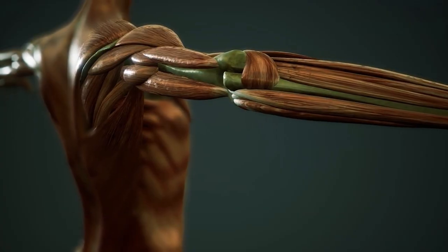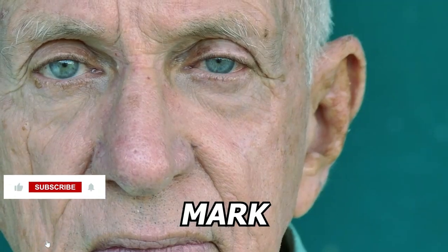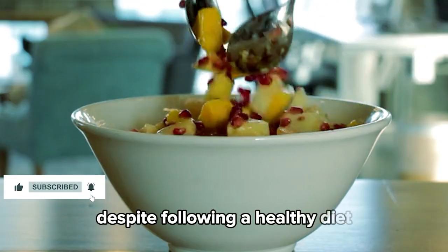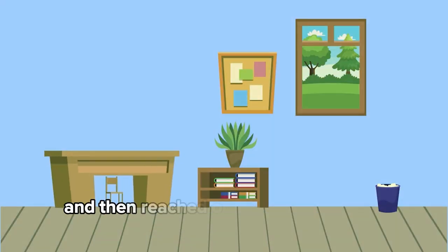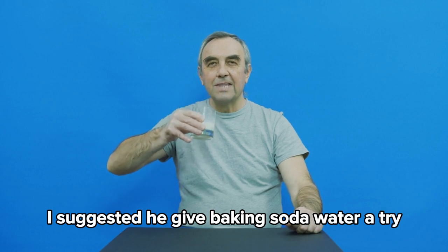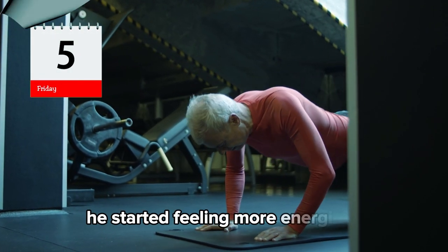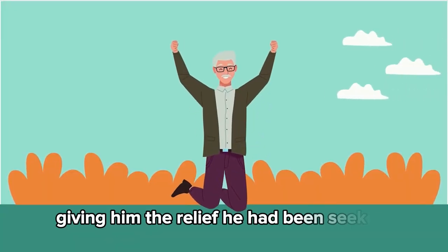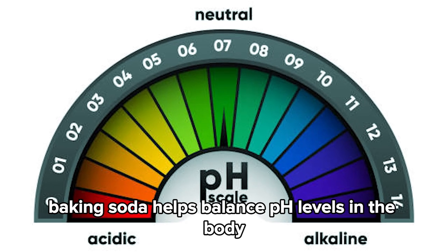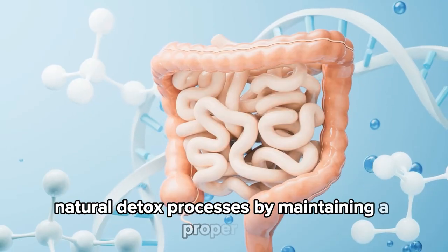Number seven: potential detoxification. Say hello to 50-year-old Mark from Monaco. Despite following a healthy diet, he constantly felt fatigued and bloated. Mark consulted his doctor and then reached out to me for natural options. I suggested he give baking soda water a try — a teaspoon of baking soda mixed in a glass of water every day. Within just a few days, he started feeling more energized and his bloating significantly decreased. Baking soda helps balance pH levels in the body, which can aid in detoxification. A 2012 study in the Journal of Environmental and Public Health highlighted how sodium bicarbonate can support the body's natural detox processes by maintaining a proper pH balance.